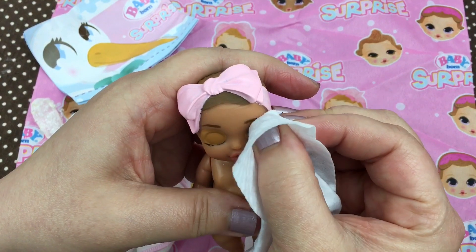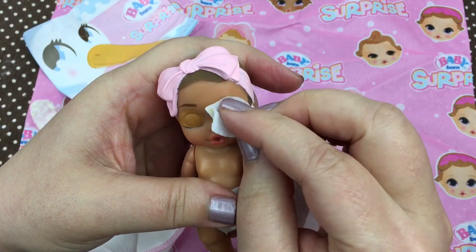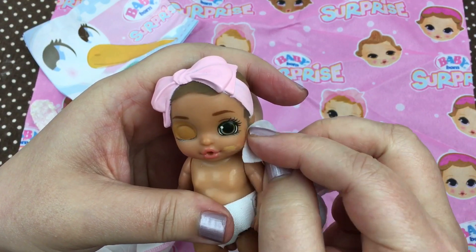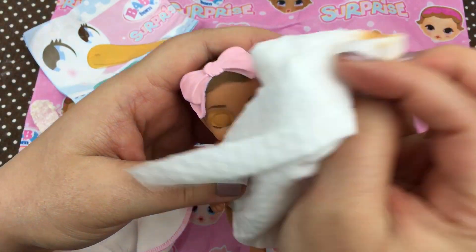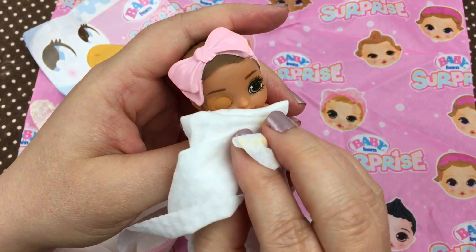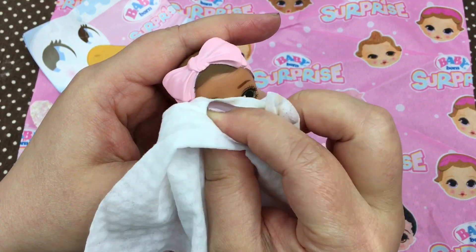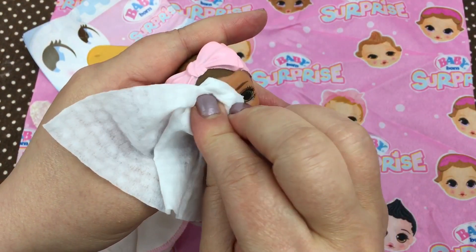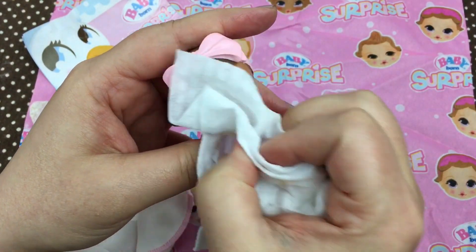Wake up, baby girl — we want to see your eyes! Oh, they look like they're greenish brown, or maybe they're green. Oh, she's so cute! What do you guys think of her?